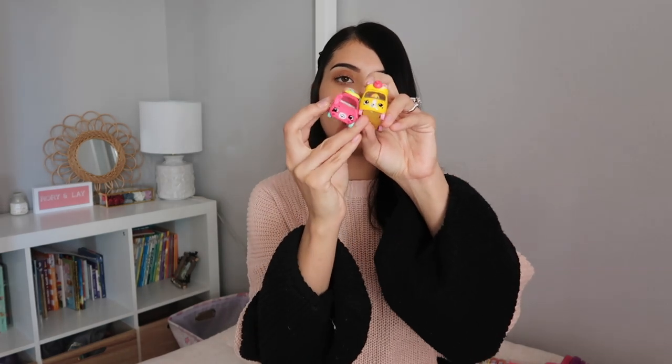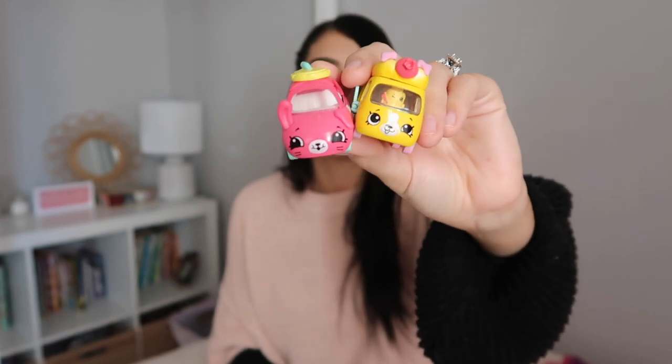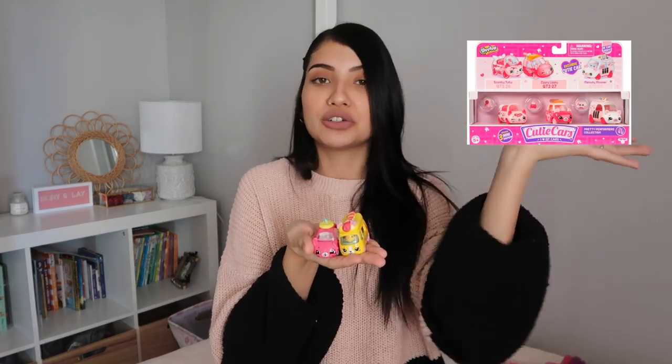The other thing I grabbed for Layla actually hasn't come in the mail yet — it looks like it's going to come in after Valentine's Day. But it is a toy: since I got Aurora the apple toy, I figured I'd get Layla a toy too so she doesn't feel left out, because my kids fight if they don't have similar things. I ended up getting her Shopkins Cutie Cars — I believe it's a pack of four cars that are Valentine's themed, pink and purple with hearts on them.